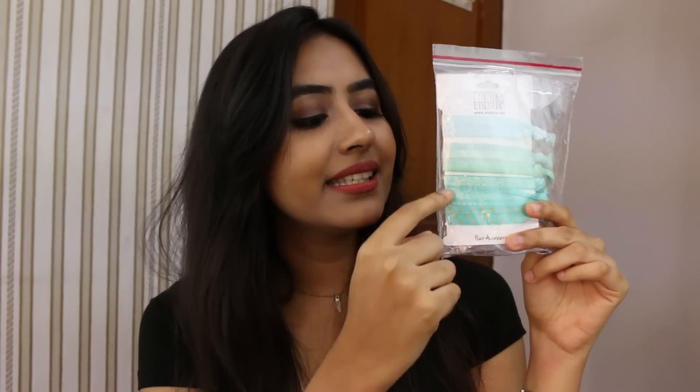The next thing you're going to get is a hair tie set. It has such pretty shades — it's a nice teal color set with around six hair ties: some really simple ones and some really blingy ones as well. You can also just wear them on your wrists if you want to.